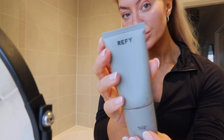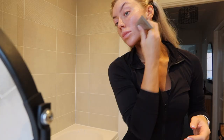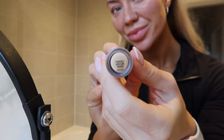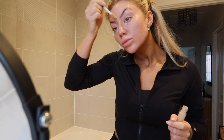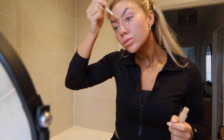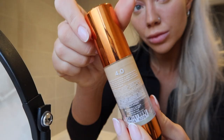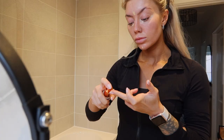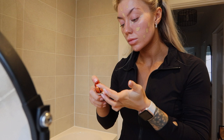Moving on to primer — I use the Refai Face Sculpted Primer, I absolutely swear by this. Then it's the ELF 16 Hour Camo Concealer, it's so good. I just use a little bit under my eyes. Then my holy grail foundation, the EX1 Cosmetics in shade 4. I blend all that in using a damp beauty blender.